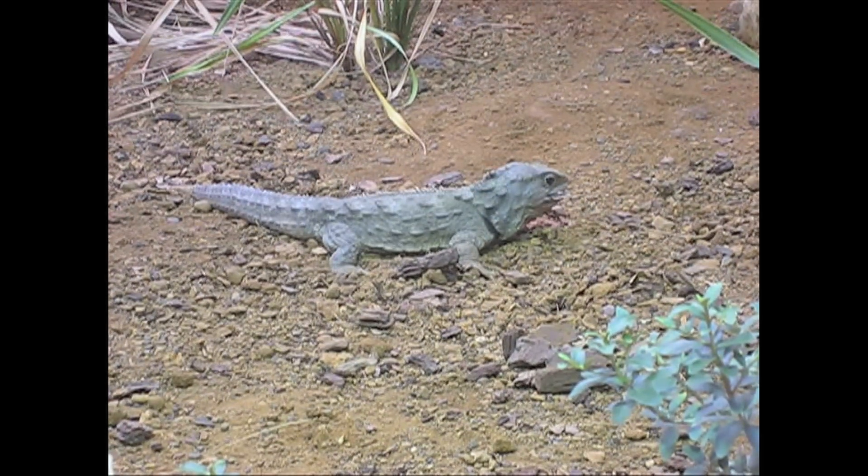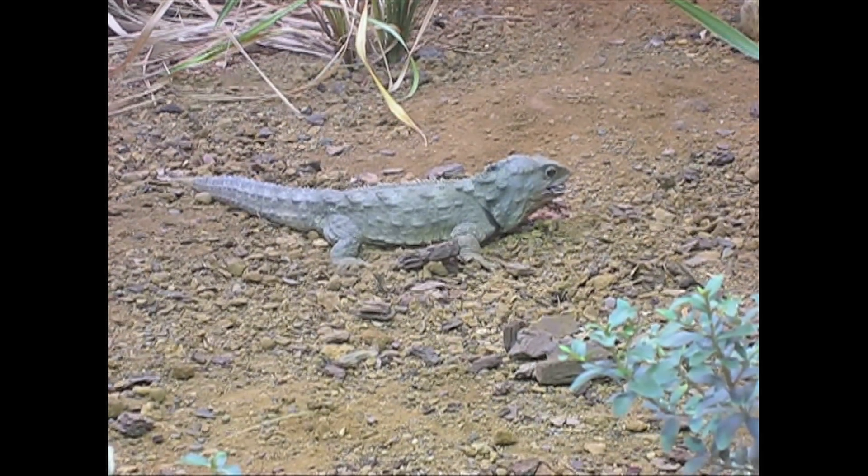They eat spiders, insects, snails, and when they can, they eat vertebrate animals such as lizards and frogs and seabirds.